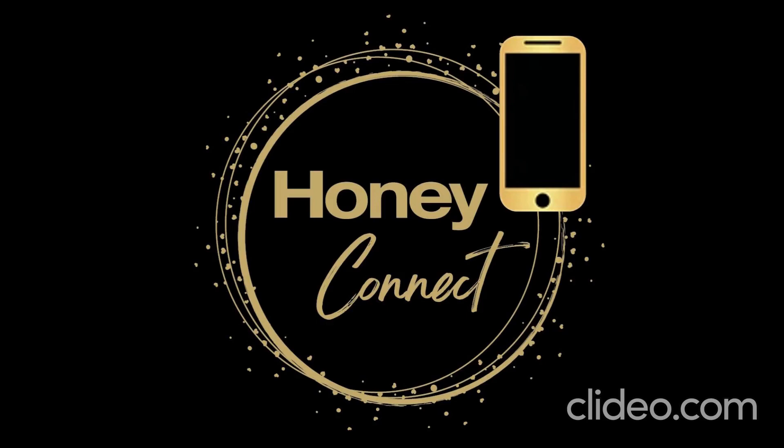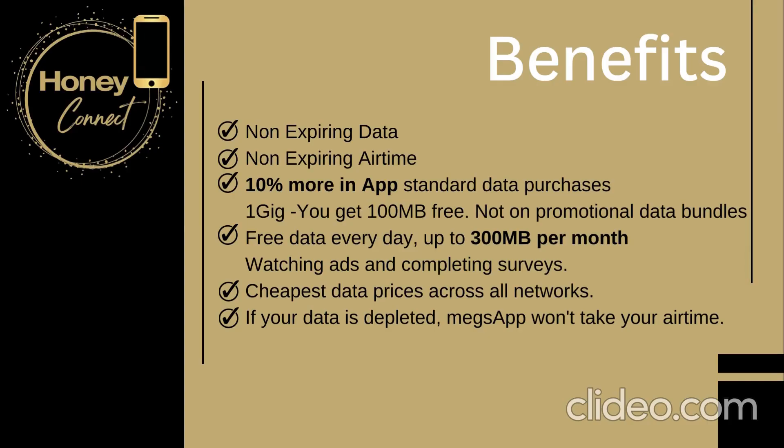Welcome to Honey Connect, our new way of earning through the Honey network. This is just a short introduction session to help you understand how to get started. We offer non-expiring data and airtime, and every time you top up inside the app you will get 10% more of whatever you purchased.